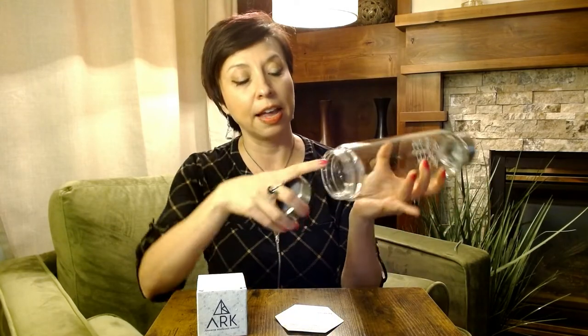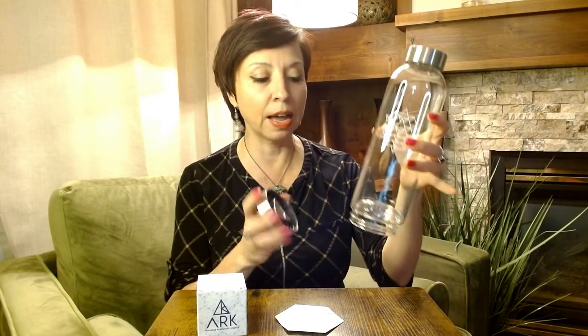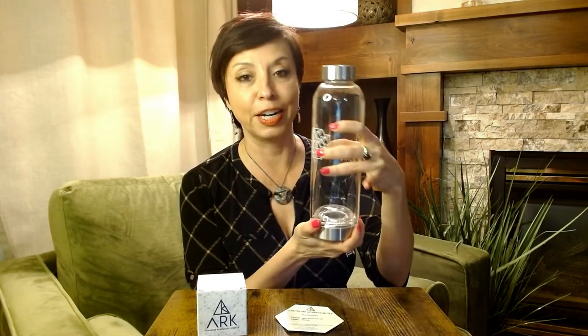You'll see here that there's a little dome on the bottom, and here is where the crystal will sit. You never want to immerse your crystal in water — that'll ruin it. We want the crystal to infuse the water and change the structure of it. This is a really nice bottle, I think it's a great size. Of course, it's glass, so you have to be careful with it — it's probably not one you're going to be taking to the gym or yoga class unless you're pretty confident in keeping it safe.